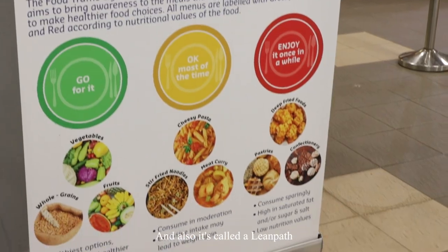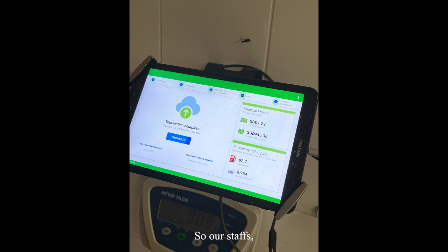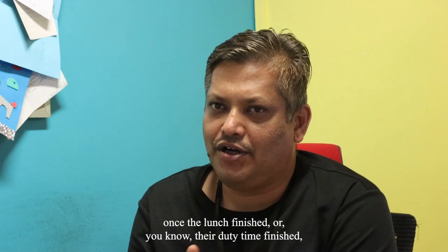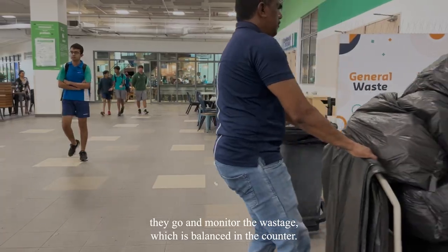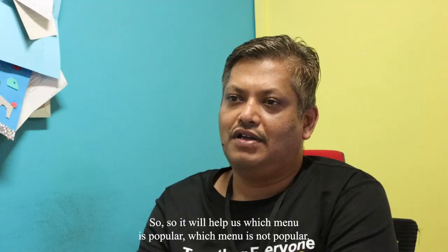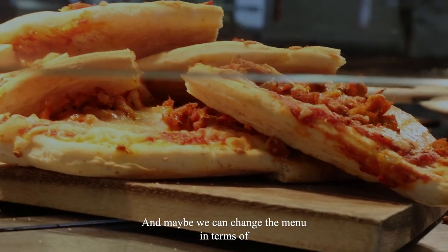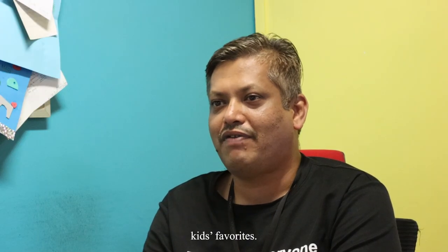It's called the LeanPath system — we actually paid for it. Our staff, once lunch is finished or their duty time is done, go and monitor the wastage remaining at the food counter. This helps us identify which menu is popular and which is not popular, and maybe we can change the menu based on kids' favorites.